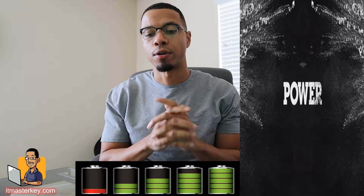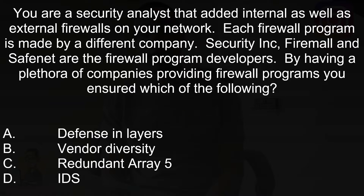Next question: You are a security analyst that added internal as well as external firewalls on your network. Each firewall program is made by a different company — Security Inc., Fire Mall, and SafeNet are the firewall program developers. By having a variety of companies providing firewall programs, you ensure which of the following? The answer is vendor diversity — you went with several different vendors so you can see which competitors are better and which are compatible with your services and systems.